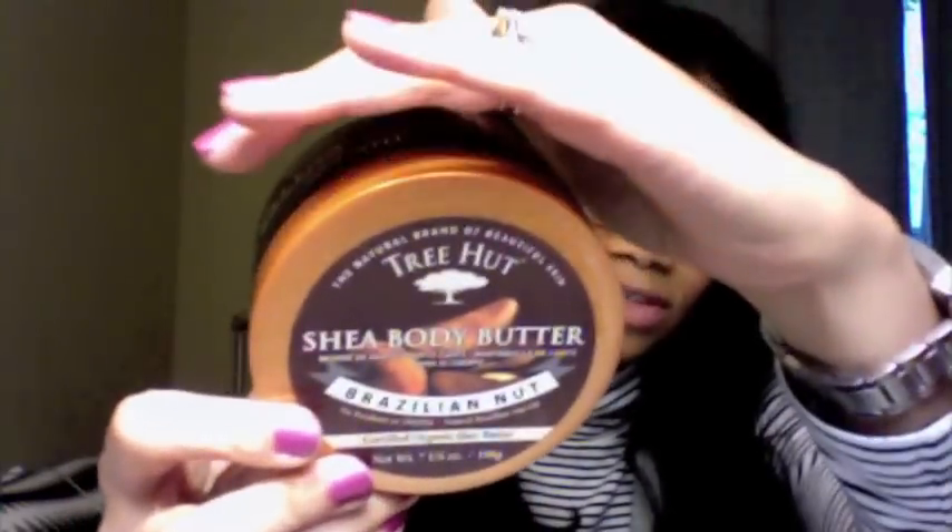The body butter I'm liking for September and into October is the Shea Body Butter from Tree Nut in Brazilian Nut. I believe I talked about this last time but had the coconut lime flavor. This one smells like chocolate chip cookie dough — it smells so good. It seems really thick in the container, but when you warm it up in your hands, it really does sink into your skin quite fast compared to others I've used. I also like their body scrub — I think I'm going to do a separate video on it because I believe it's just the best body scrub out there.